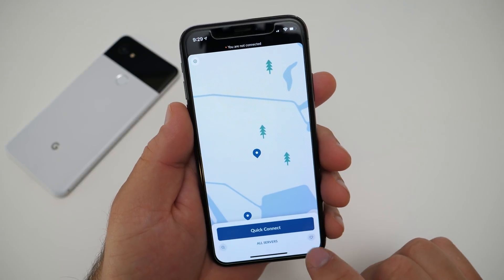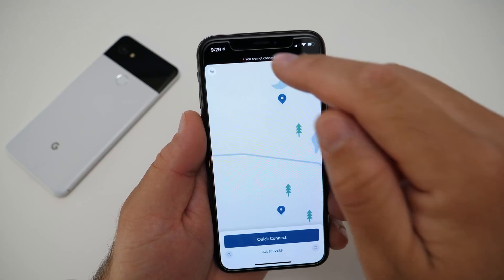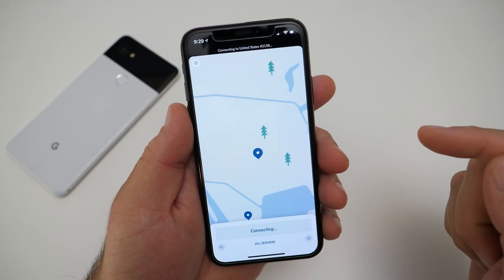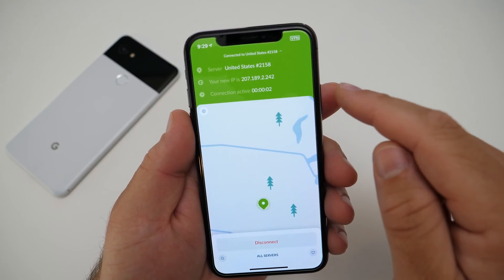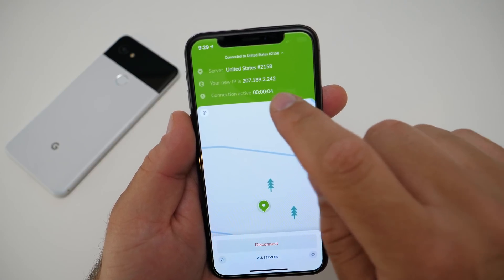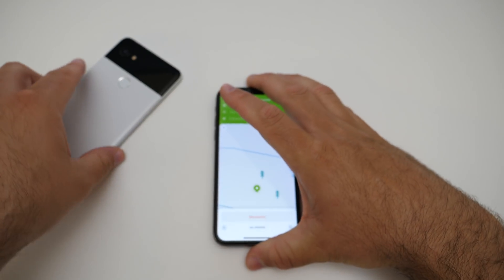You can also select a favorite server connection. When you quick connect again — and you can see how fast that is — you're connected. It gives you your new IP address, your connectivity status, and what you're connected to. It also allows up to six different simultaneous connections.